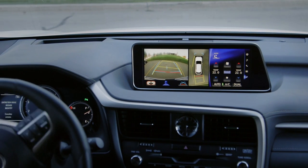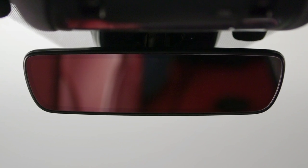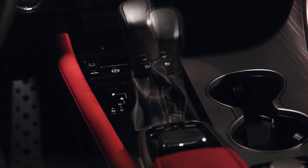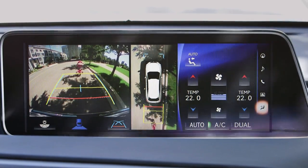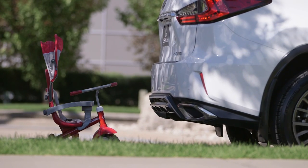The backup image appears in reverse orientation on the screen, the same way it appears in the rear view mirror. The image automatically appears when the transmission is shifted into reverse and disappears when it is shifted out of reverse. That image can be helpful in identifying obstacles such as children's toys that may not be within the driver's direct field of vision.